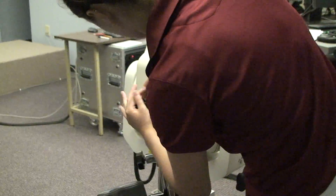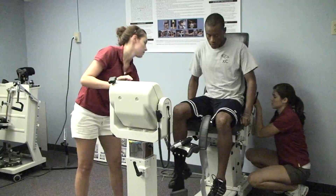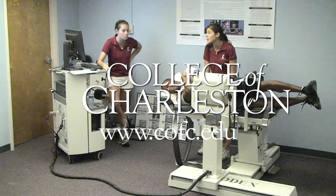The College of Charleston actually provides a fair amount of support for undergraduate research campus-wide, and the opportunity for undergraduates to get into the labs is a valuable experience that not everyone gets everywhere.